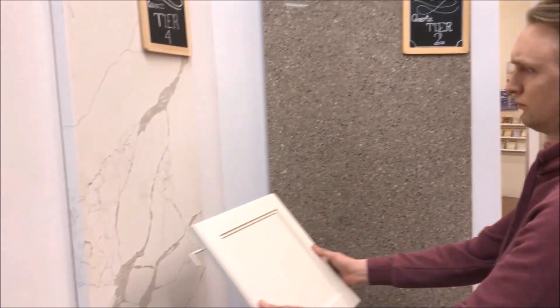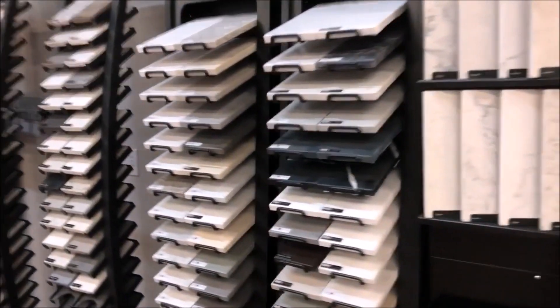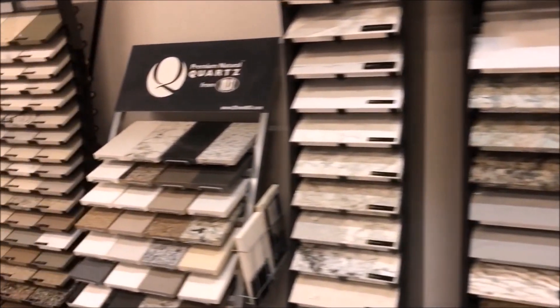Next, you'll choose your countertops. We carry about 40 colors in stock, and special order from a selection of thousands. For best pricing, go with an in-stock stone.